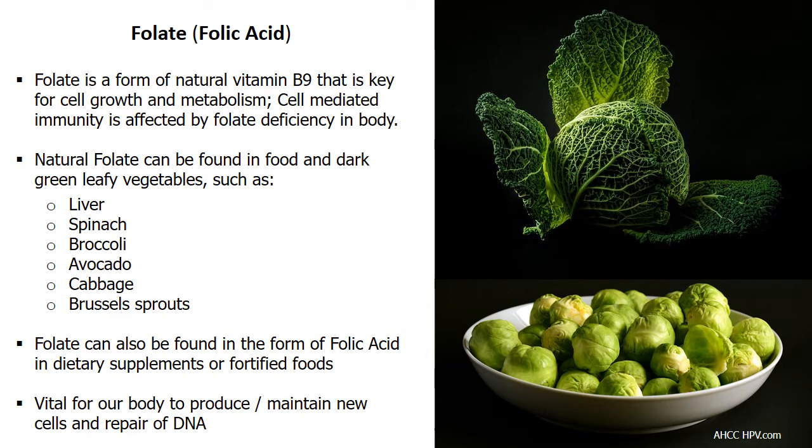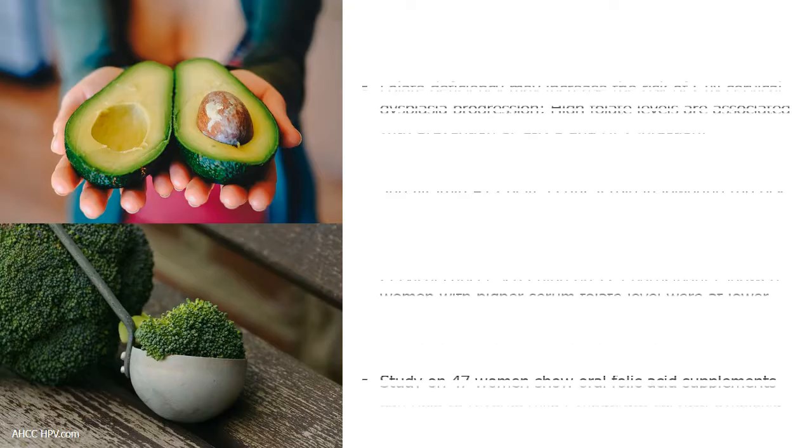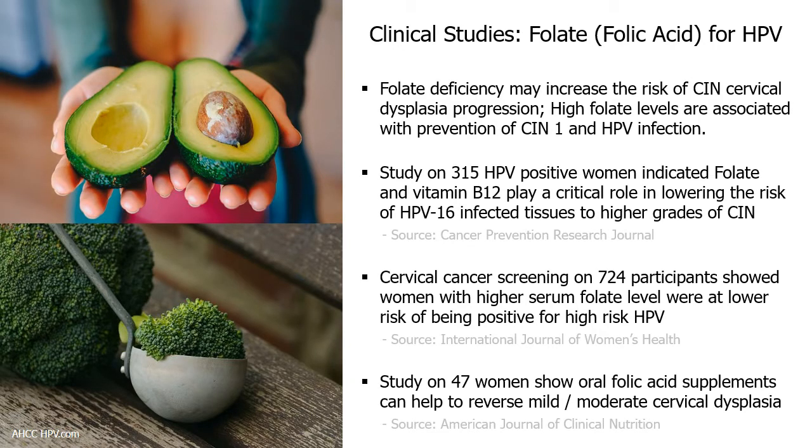Folate can be found naturally in foods and in the form of folic acid in dietary supplements or fortified foods. This natural vitamin B9 is vital in supporting our body to produce and maintain new cells. It also helps with the synthesis and repair of DNA and RNA, while preventing changes to DNA that may lead to cancer. Cell-mediated immunity is especially affected by folate deficiency. Multiple research studies show folate deficiency may increase the risk of CIN cervical dysplasia progression, including the transformation of HPV-16 infected tissues to cancer.